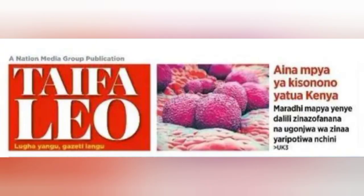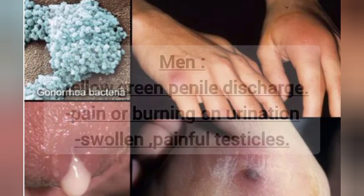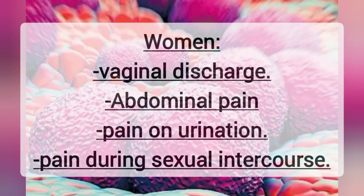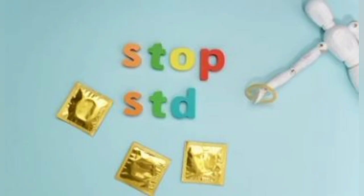How can one know if they have super-gonorrhea? In men, symptoms include yellow-green penile discharge, pain or burning on urination, and testicular swelling and pain. In women, it is often asymptomatic; however, they can have vaginal discharge, abdominal pain, pain during sexual intercourse, and burning or pain on urination.